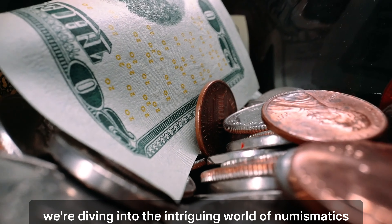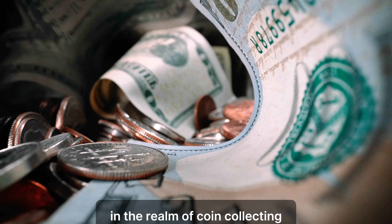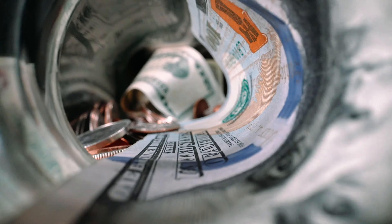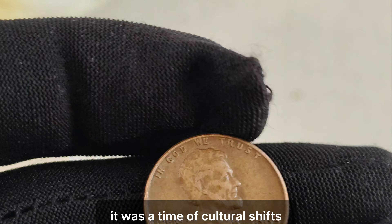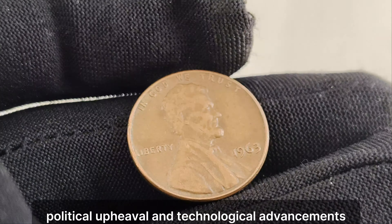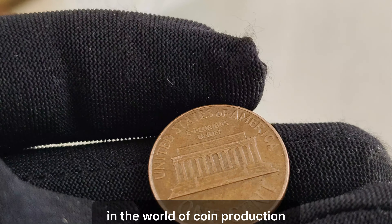We're diving into the intriguing world of numismatics to uncover the story behind one of the most sought-after treasures in the realm of coin collecting, the 1963 Lincoln penny without a mint mark. The year 1963 was a significant one in American history — a time of cultural shifts, political upheaval, and technological advancements. But amidst all this change, something quietly remarkable was happening in the world of coin production.